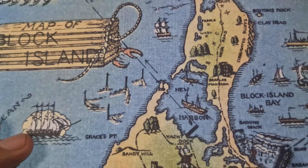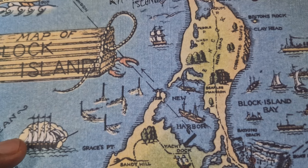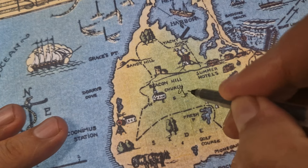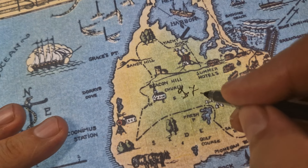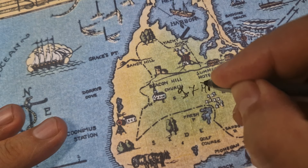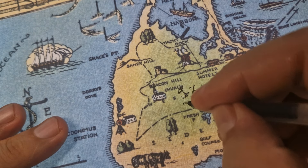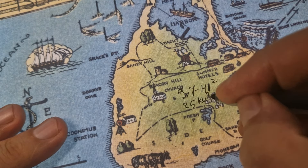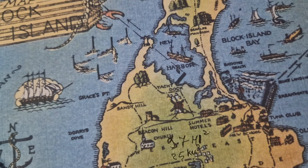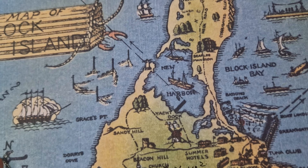This island is part of Rhode Island. It has an area of 9.7 square miles, or 25 square kilometers. The island is famous for its cliffs and rolling hills.